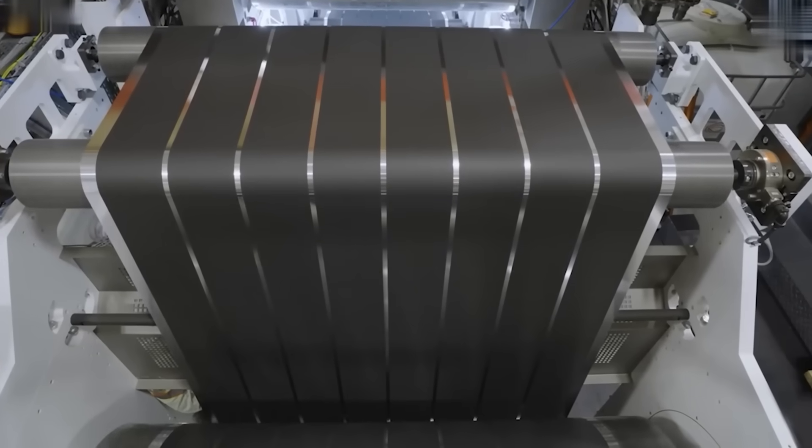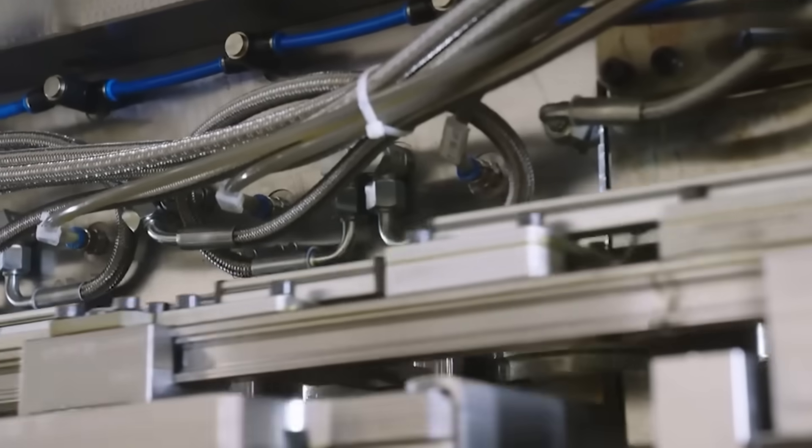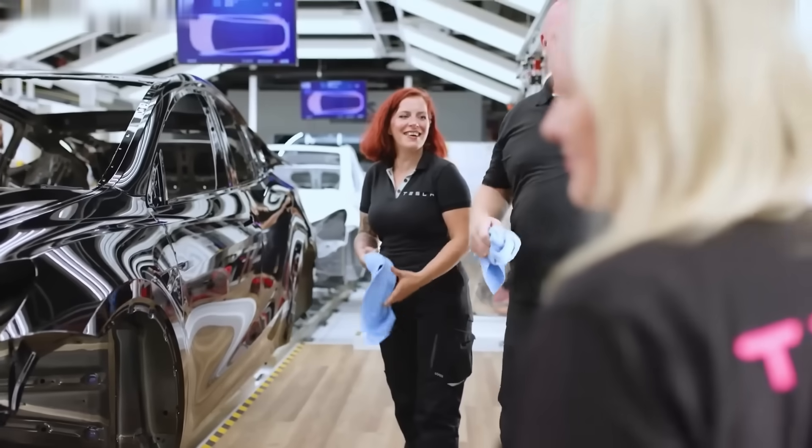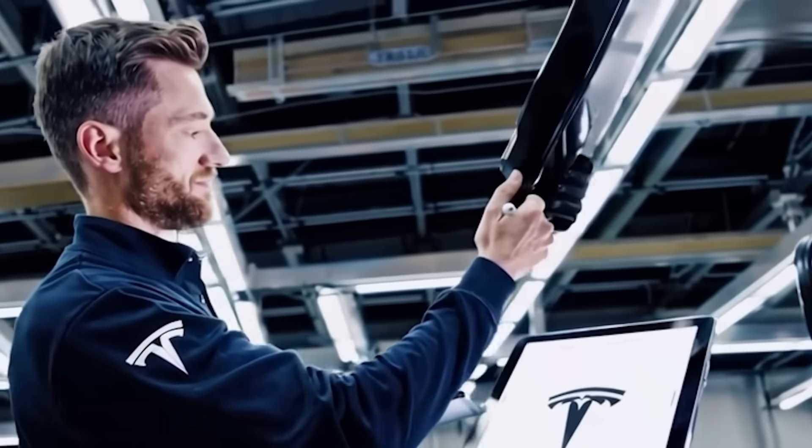The flying car runs on a modular pack of six high-voltage 800-volt batteries. Here's the kicker: even if one battery fails mid-flight, the car keeps going safely. This all means lower production costs, fewer parts to break down, and mass manufacturing potential.